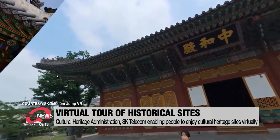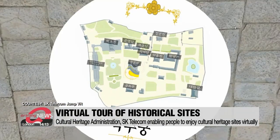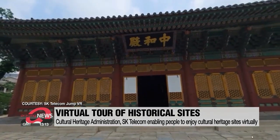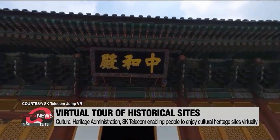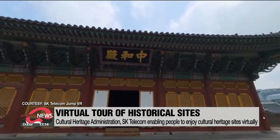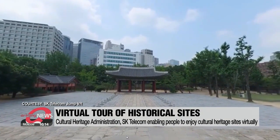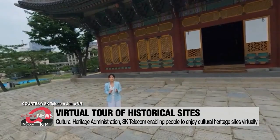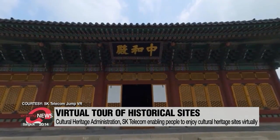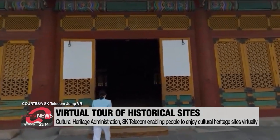It isn't real, but it feels like I'm actually standing in front of Junghwa-jeon Hall at Deoksugung Palace. For history lovers who have been unable to enjoy royal palaces of the Joseon Dynasty due to the pandemic, the Cultural Heritage Administration and SK Telecom have come together to put on virtual tours. Through the application Jump VR, which uses 360-degree virtual reality technology, people can wander around Deoksugung Palace.